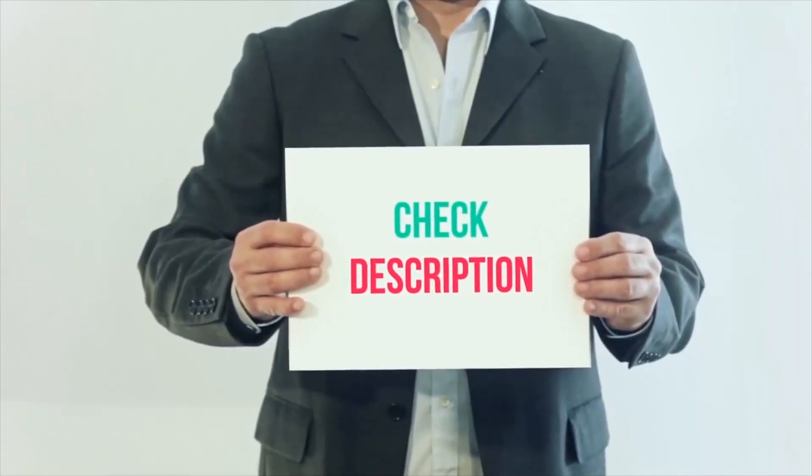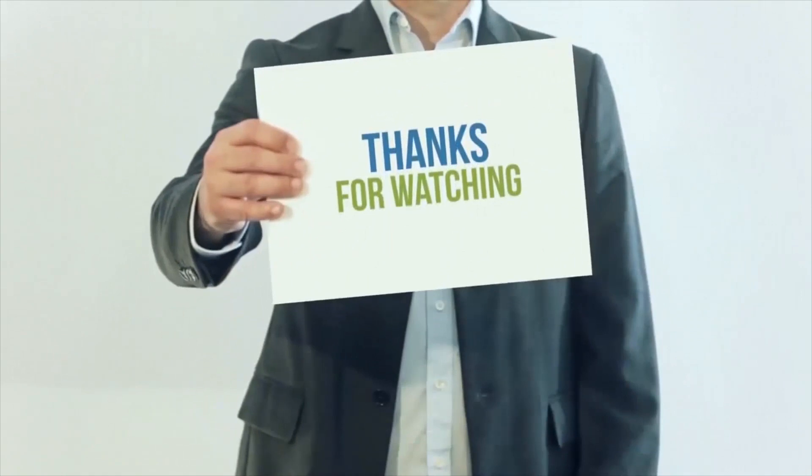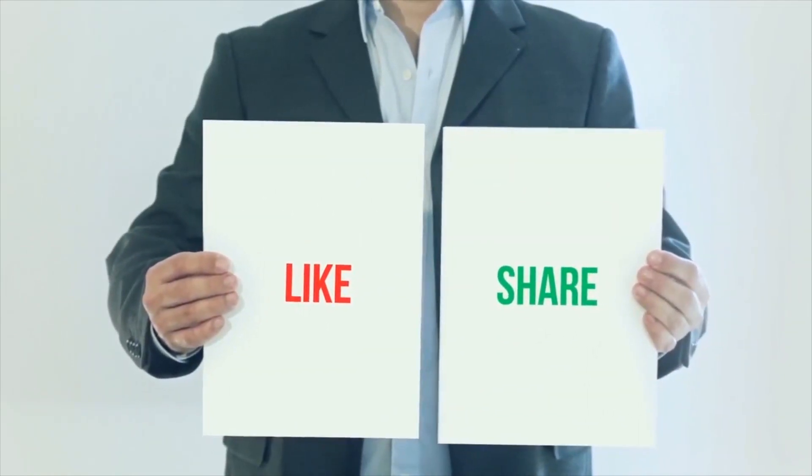I have included all product links in the description — check them out for more details and the latest price. Thank you so much for watching. Please subscribe to my channel, share this video, and don't forget to hit the like button.